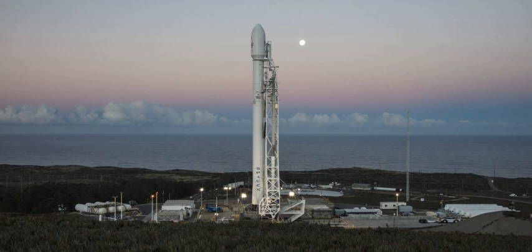The first KH-11 Kennen satellite was launched from the complex on 19 December 1976. All 22 Titan IIIDs were launched from SLC-4E, with the last occurring on 17 November 1982.